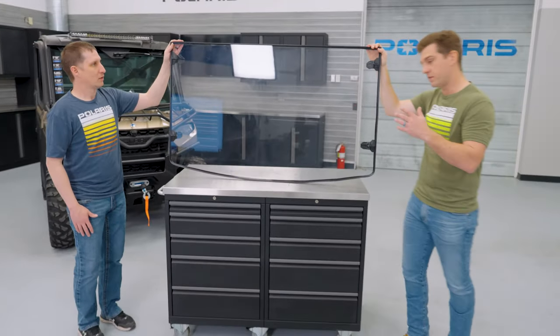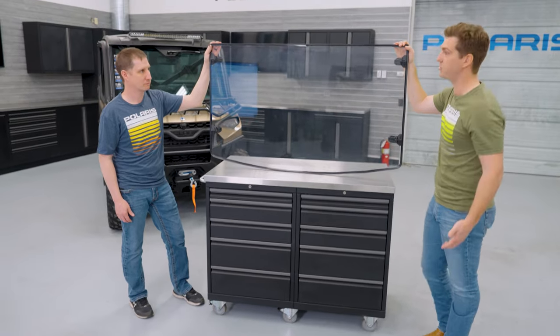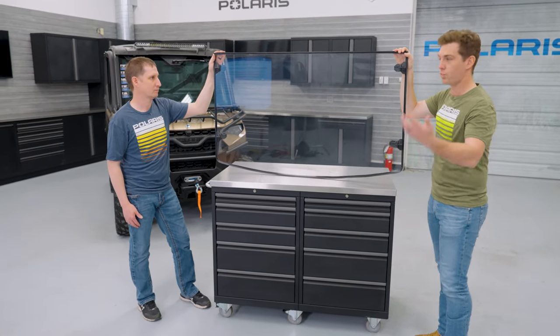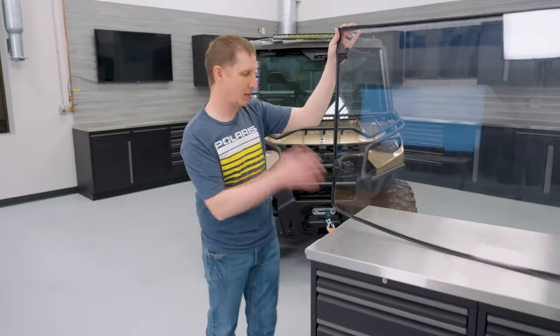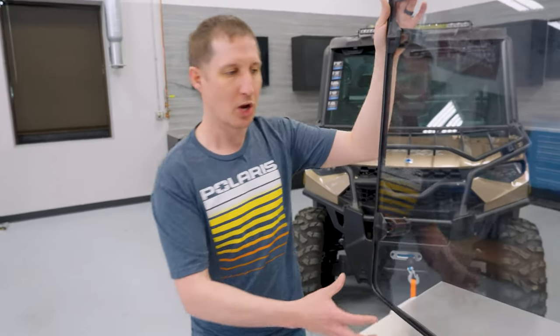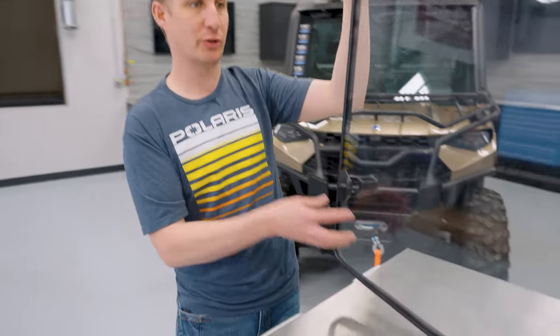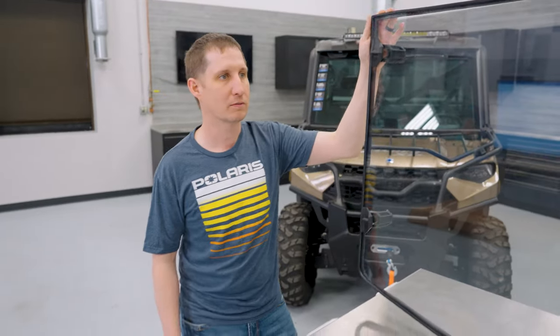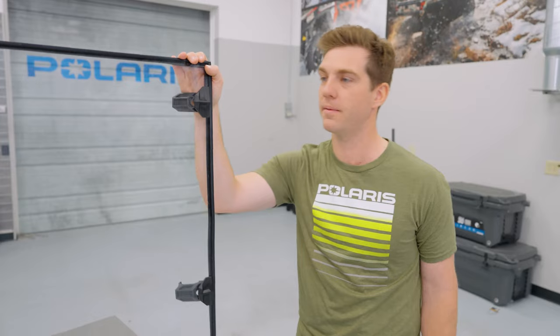We've got a big product line here at Polaris — Polaris Expedition, Polaris Ranger, Sportsman, RZR. Do we offer poly across all product lines? We do, absolutely. We have poly offerings across all the different lineups. We also have different options within poly — we have vented options. This is off of our full-size Ranger. We have vents in the corners on some offerings that allow you to get a little bit of airflow in the cab on those warmer days. And we also offer half windshields in poly as well.